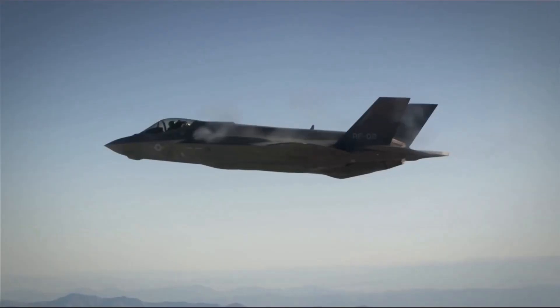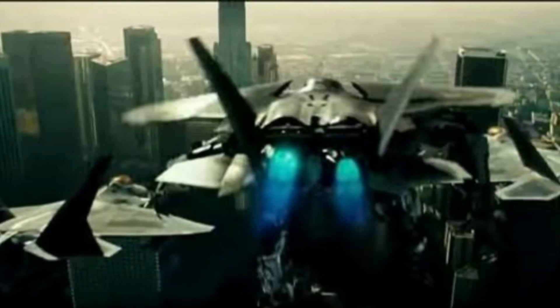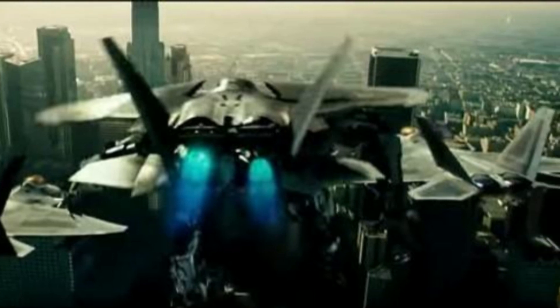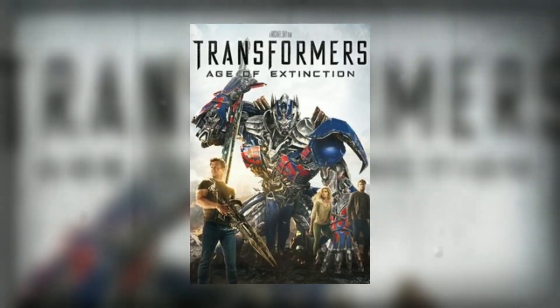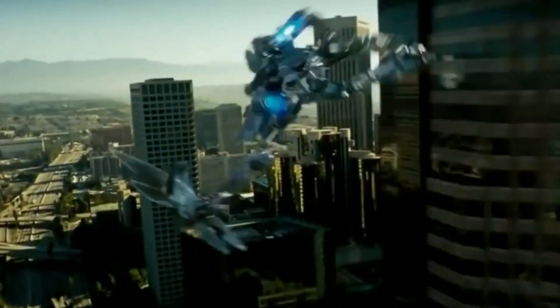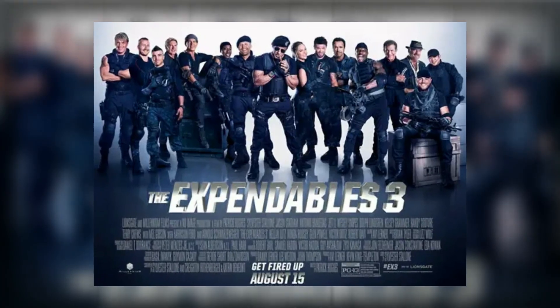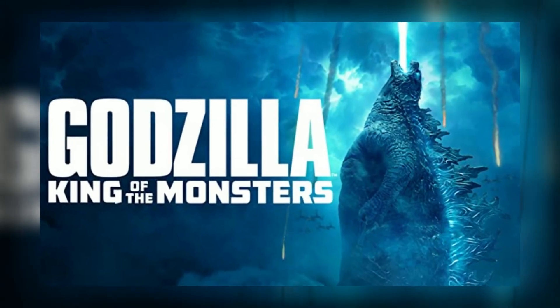Fun fact: the aircraft was so iconic that it was featured in several movies over the years. One of the most notable appearances was in the 2014 movie Transformers: Age of Extinction, where an F-35 transformed into a robot and battled it out with other Transformers. The F-35 has also been featured in other action movies such as The Expendables 3 and Godzilla: King of the Monsters.